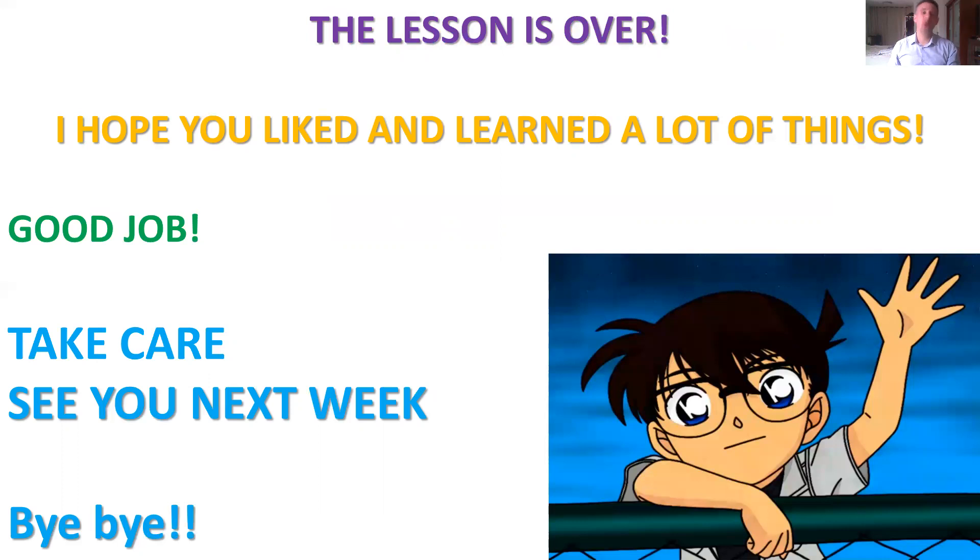For today, the lesson is over. I hope you learned many things. Make a review if you have some difficulties explaining your results, and if you have difficulties with pronunciation, try to read as often as possible. Good job — learn well, and we meet next week for a new lesson. Bye-bye, have a good week, see you next week.